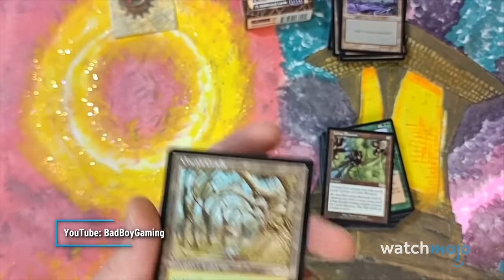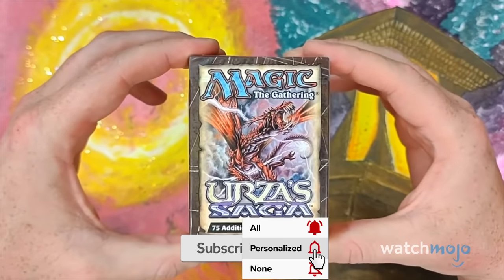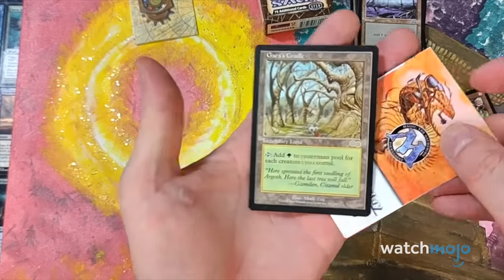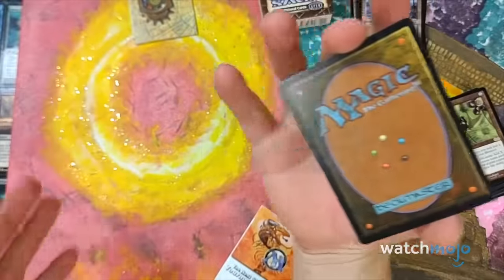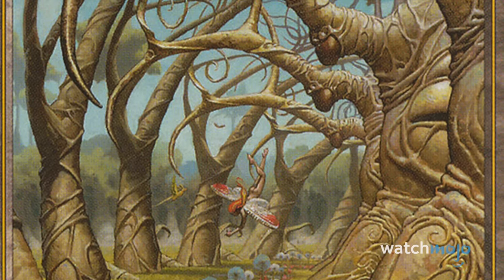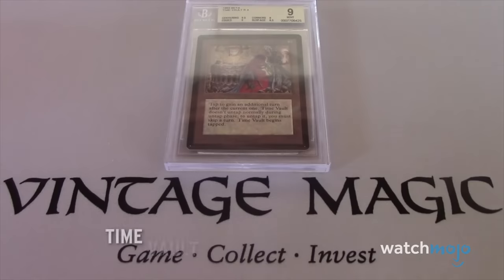Introduced in the 1998 Saga set, Gaia's Cradle is an incredibly useful card for any player running a green mana deck. The legendary land lets the player tap it and add one forest for each of their creatures — considering green's tendency to produce creatures and tokens quickly, that could result in a ridiculous amount of mana. The card hasn't been reprinted, so the regular version goes from $700 to $1,200 depending on condition, while the rarer Judge Gift Program version can reach up to $2,000.